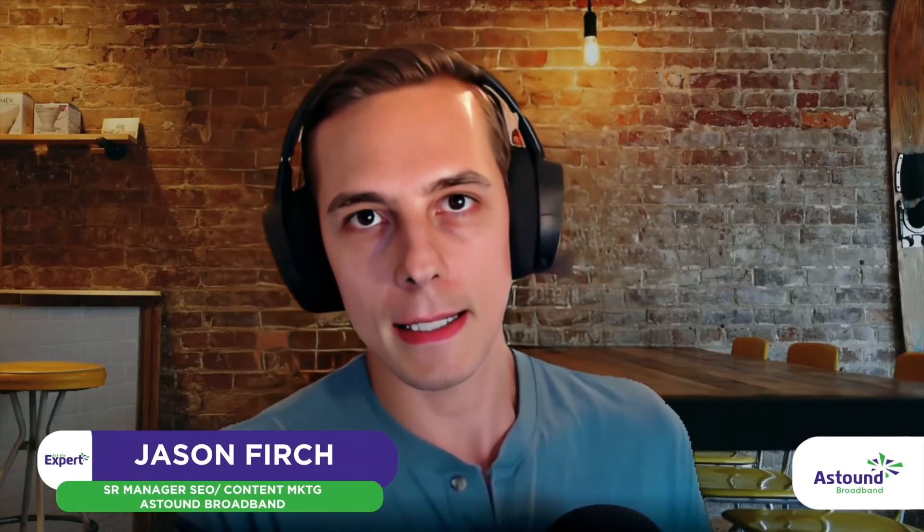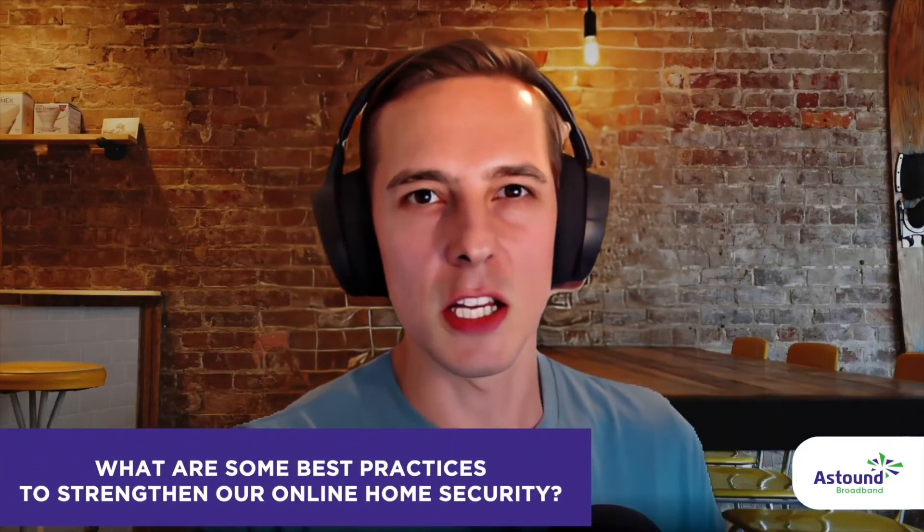I don't think they're inherently secure, and I think it should be on the manufacturers to put out secure hardware, and not just be first to the market with a smart fridge. Let's say we're in this unfortunate scenario where we have all these connected devices. What are some basic best practices that we can take to really strengthen our home security so that this doesn't become an issue for us?